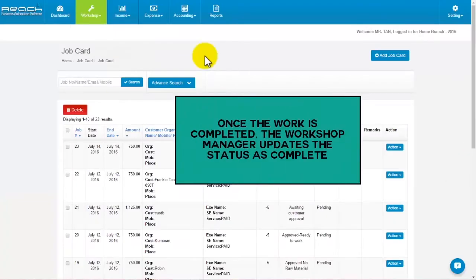Step 3. Once the work is completed, the workshop manager updates the status as complete.